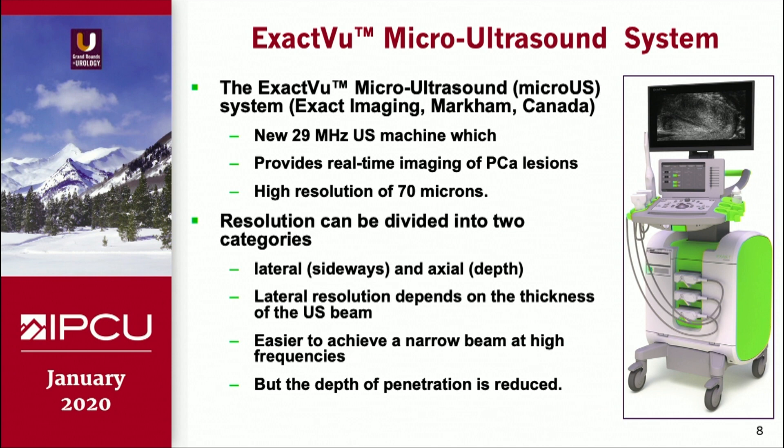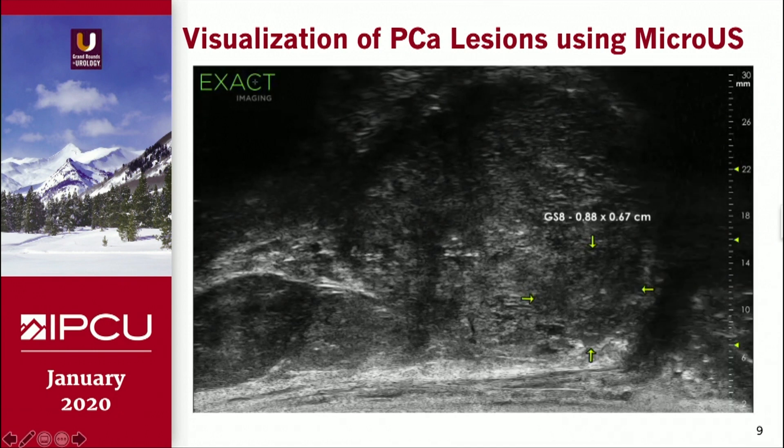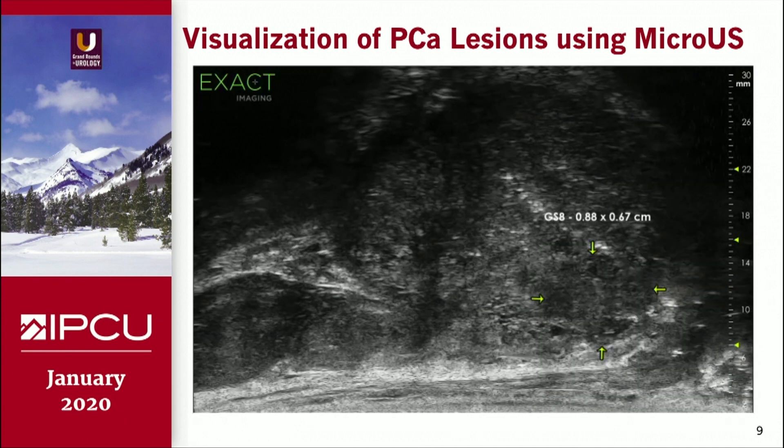XactView has introduced this new ultrasound machine. It operates at 29 megahertz and provides real-time diagnosis of prostate cancer lesions, with very high resolution of 70 microns. The resolution can be divided into two categories — lateral and axial. Lateral resolution depends on the thickness of the ultrasound beam, and is easy to achieve for narrow beams at very high frequencies. But when you achieve that, the depth of penetration becomes far less. This is a video from their website where they are targeting a cancer lesion for biopsy purposes.